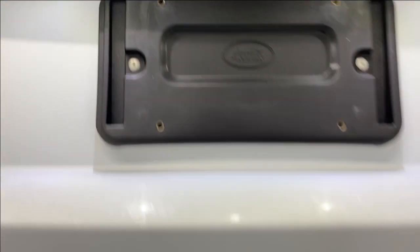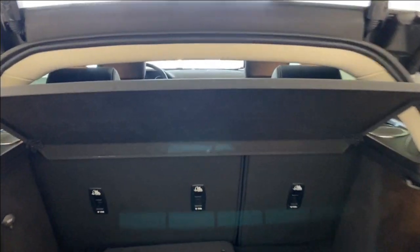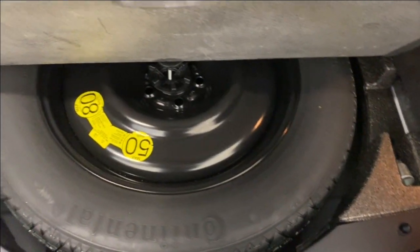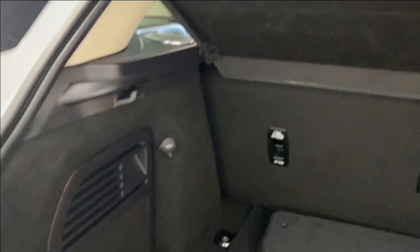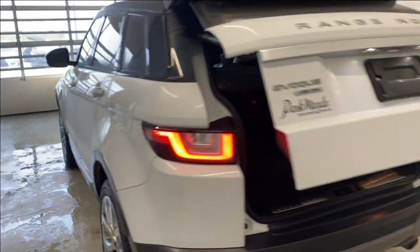LED tail lights, your Evoque HSE Si4 badge on the left and the Land Rover badge on the right. Over the trunk — it is a power trunk, comes up nice and easy. There's a 60/40 split for the rear seats and a trunk privacy cover available in here as well, an extra set of mats, your spare tire lift kit, and a 12-volt outlet. The button right there closes it nice and easy.